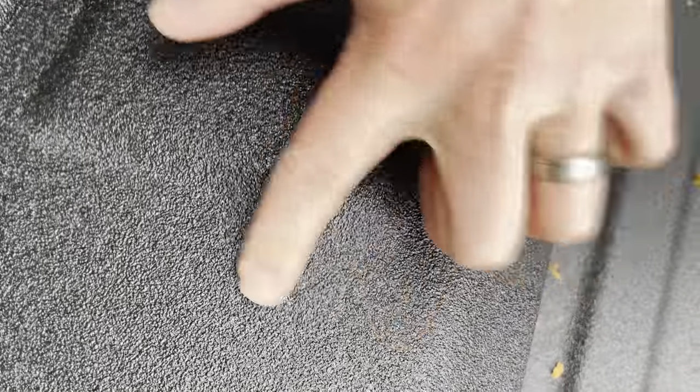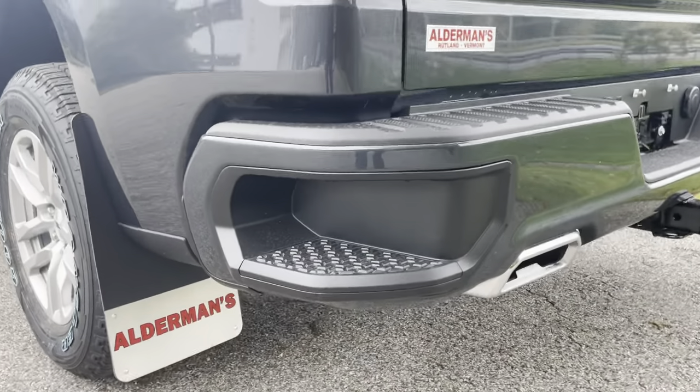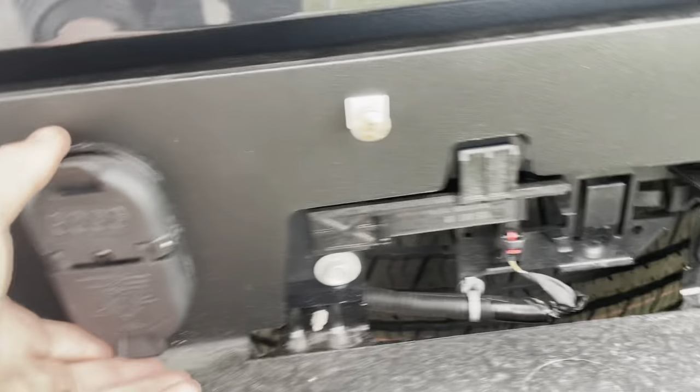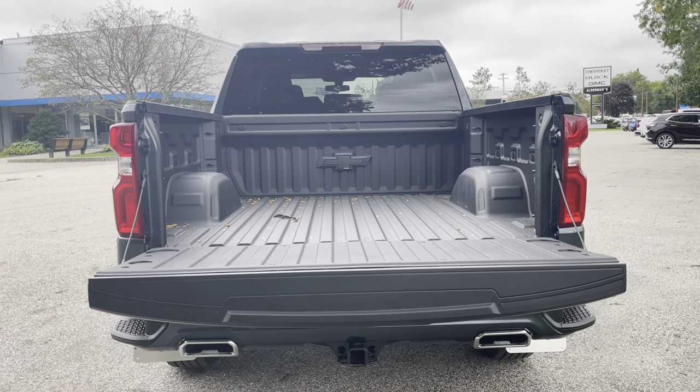We'll show you the rest of the truck. This one has a nice factory spray-in bed liner and cargo tie-down options in all four corners. It's got a nice texture to it — rough like coarse sandpaper — so things in the bed won't slide around. There are these little side steps which give you easy access into the bed. That's a nice added feature. Around back it's got dual exhaust with chrome tips — pretty nice. There's your trailer hitch and trailer controls right here.